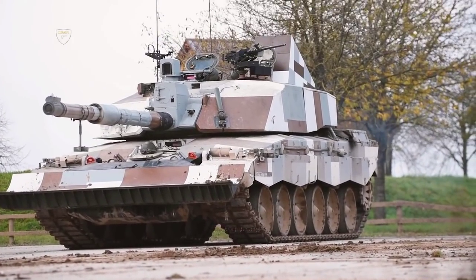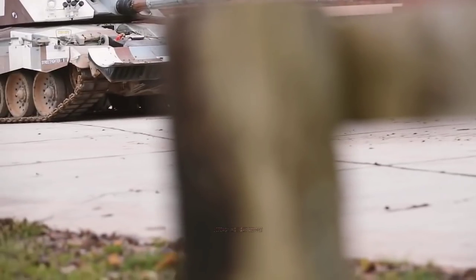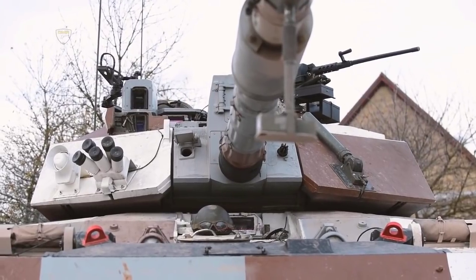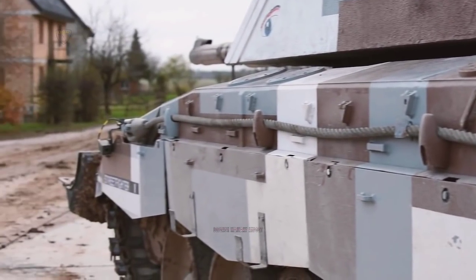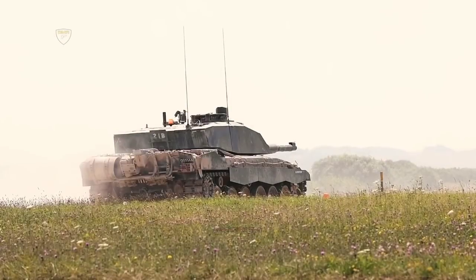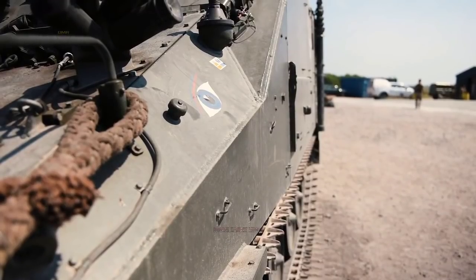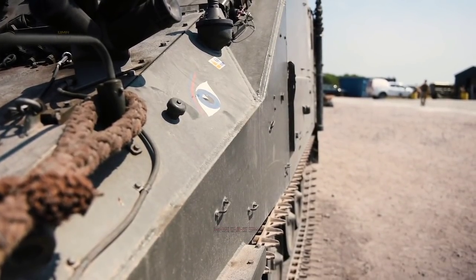The Royal Tank Regiment Battle Group has been preparing for a deployment to Estonia at the British Army's Sennelager Training Center in Northern Germany. 750 soldiers are involved in the Operation CABRIT rehearsals ahead of the next British-led NATO battle group to go to Estonia in September.